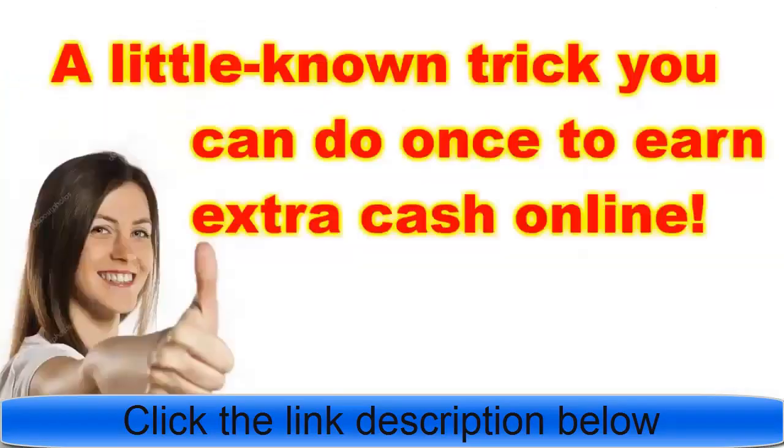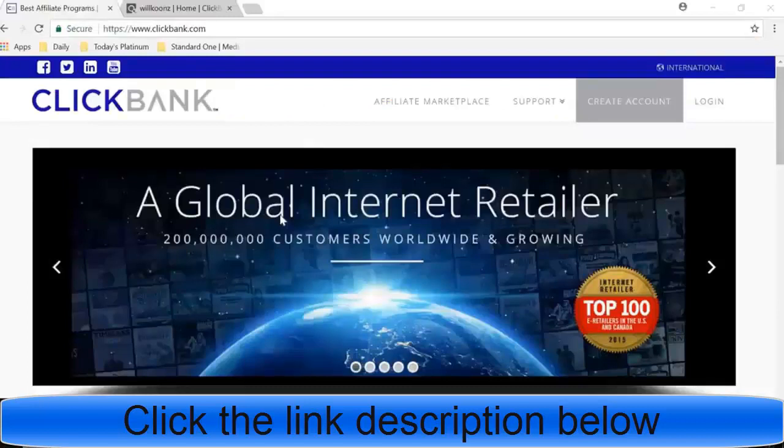What's going on guys, you're watching today's platinum and today we're going to be talking about how to make money with affiliate marketing through ClickBank. ClickBank is one of the top places to get affiliate links and offers for affiliate marketing. We're going to be talking about a few different things about how to optimize your profits for affiliate marketing, focusing on picking the best products and learning how to structure your marketing.